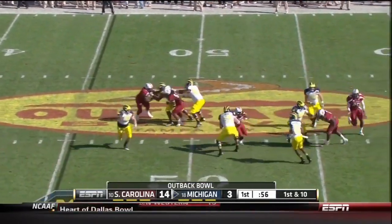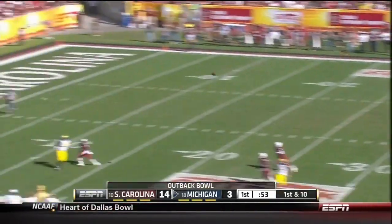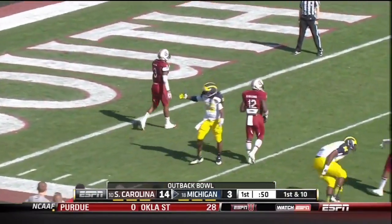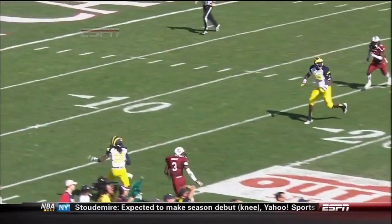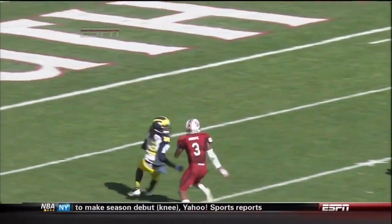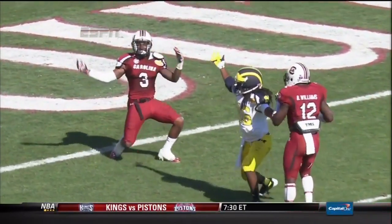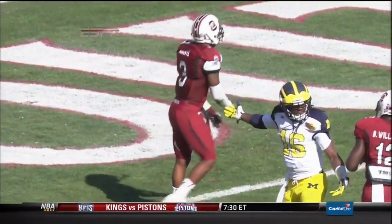Devin Gardner full time and nobody's open. Throwing deep downfield — Robinson fell downfield, pass incomplete looking for him. Picking up the blitz allows Gardner time to throw it down the field. But Denard clearly slipped. Good no-call by the officials.